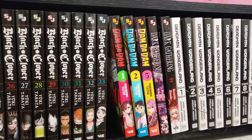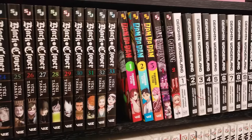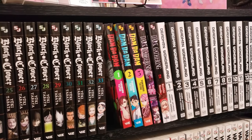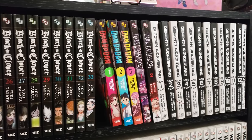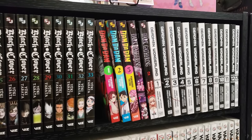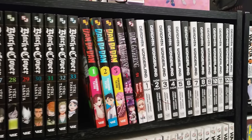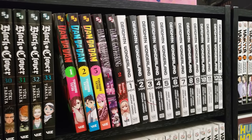Next up we have Dandadan, volumes 1 to 5, up to date — though I think I'm missing a volume. I have two volumes on my TBR shelf. Very, very fun, dark Shonen Jump series. Not one that I would normally go for, but because it's so crazy, I really enjoy it. Volumes 1 to 4, up to date, of Dark Gathering here. Volumes 1 to 13 of Deadman Wonderland, complete.